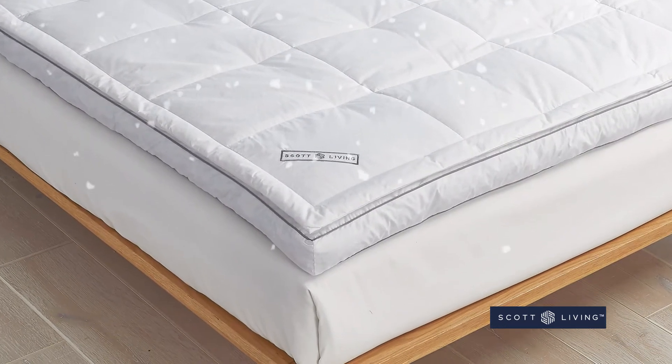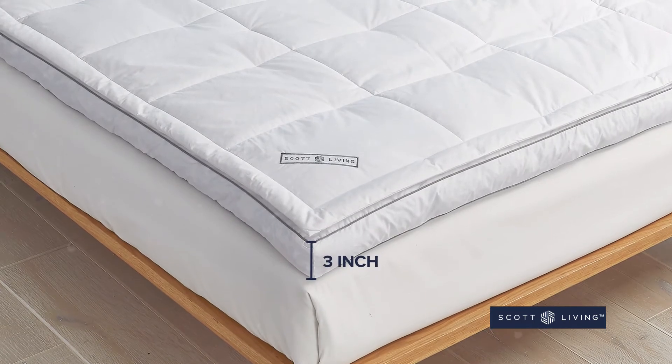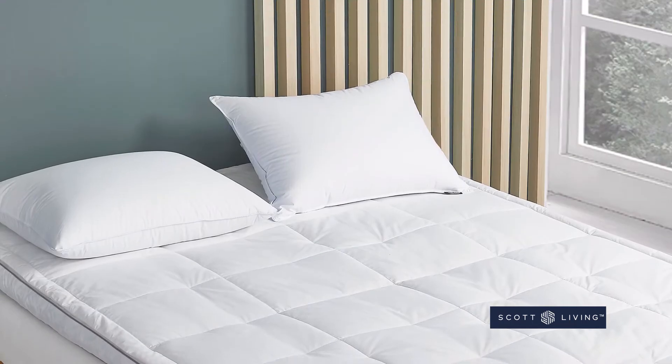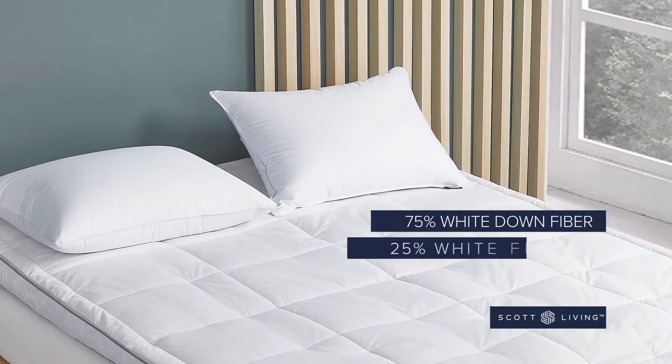The base is filled with small, whole feathers, and the 3-inch gusseted sidewalls are the perfect combination of style and quality. We then fill the top pillow with a comfy blend of white down fiber and white feather fiber.